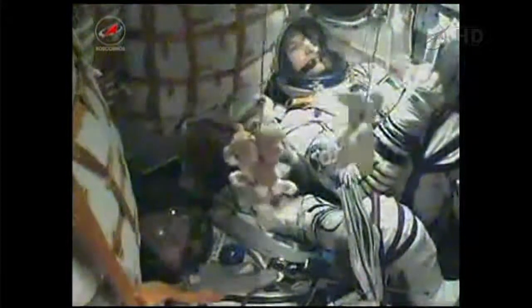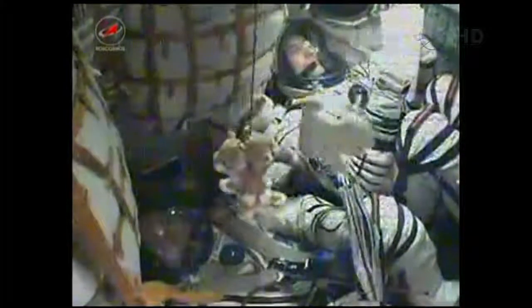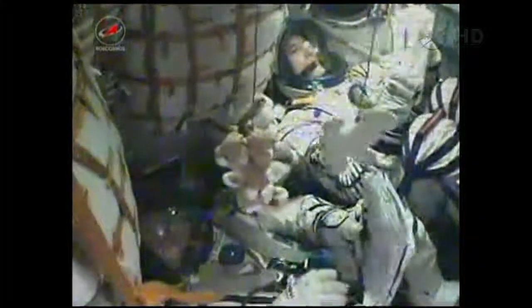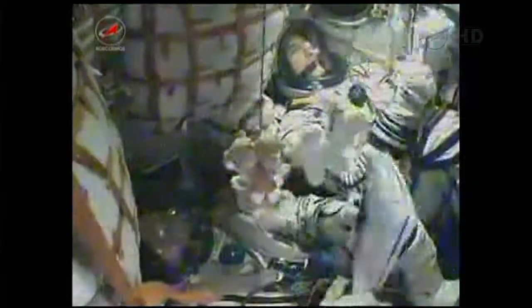Seven minutes and 30 seconds since launch, the spacecraft's speed is almost 13,500 miles an hour. Once this third stage delivers the Soyuz to orbit and the module is separated, a series of preprogrammed commands will be executed to prepare the Soyuz for its orbit operations.